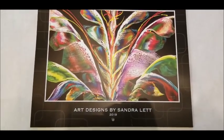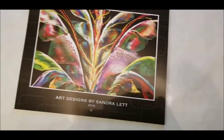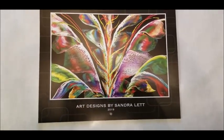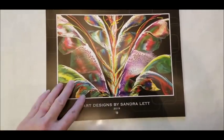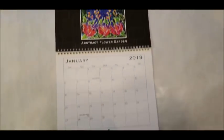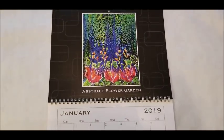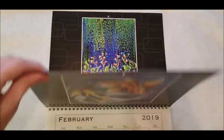I am so excited I get to share this with you. I ordered a sample of a 2019 calendar with my designs in it. It is 11 inches across, 8 and a half inches deep, so when you open it up it is 17 inches long. And what I did is I put my favorite all-time paintings in each month.